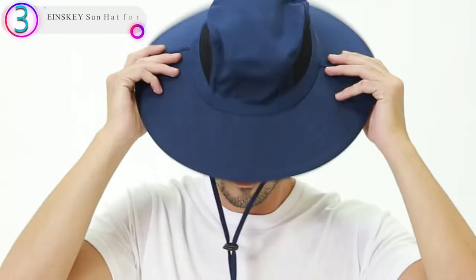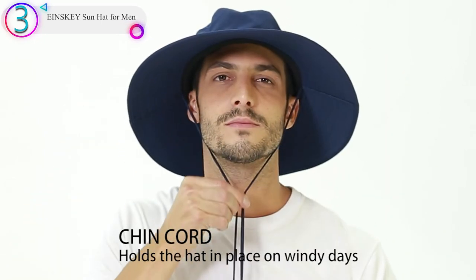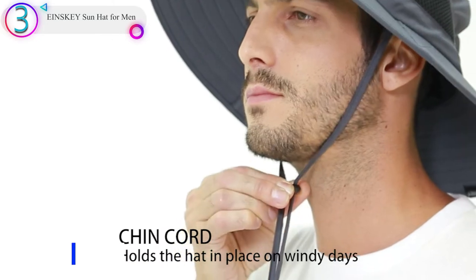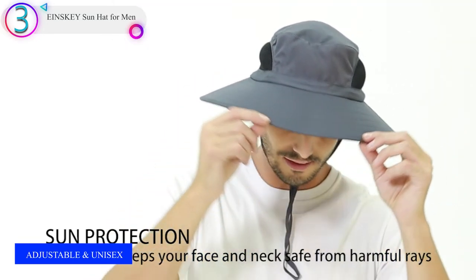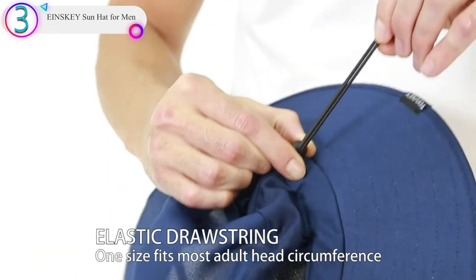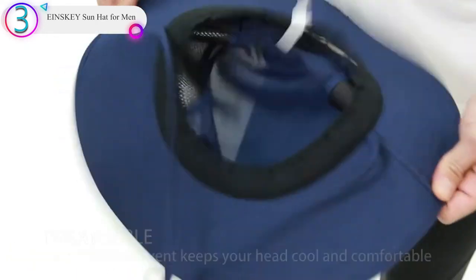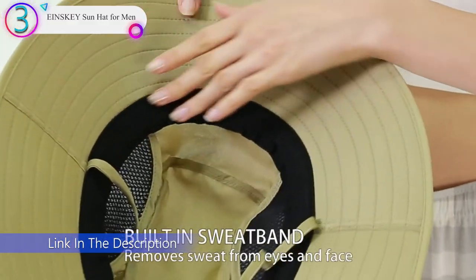In our list, the number 3 product is the NSKY Sun Hat for Men. Summer is a great time to explore all that nature has to offer, and hiking is a great way to get in exercise while discovering the road less traveled. As the days get longer and hotter, you're going to want to make sure you have your head, face, and neck protected from the elements.